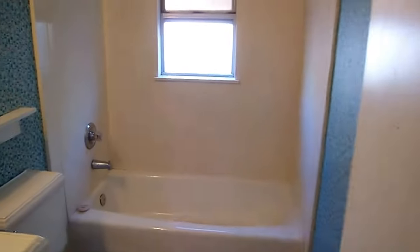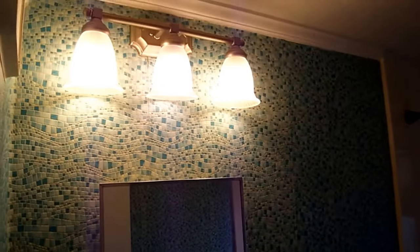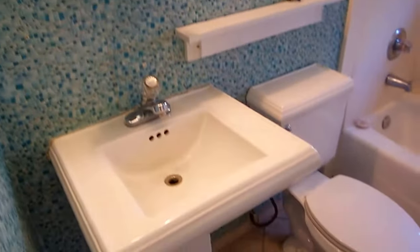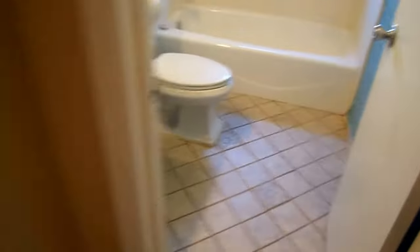The hall bathroom has a nice shower-tub combination. We've got updated lights, a little bit of crown molding, and also a pedestal sink. I do like this diagonal tile on the floor as well.